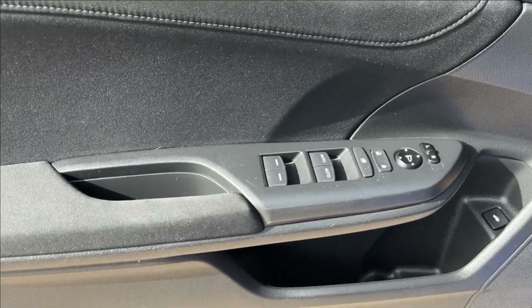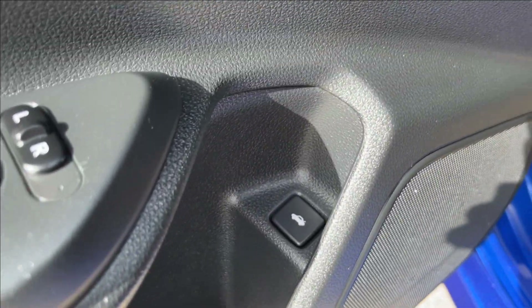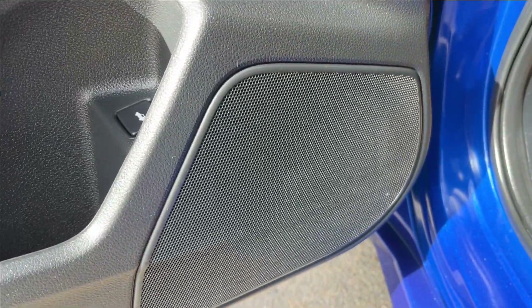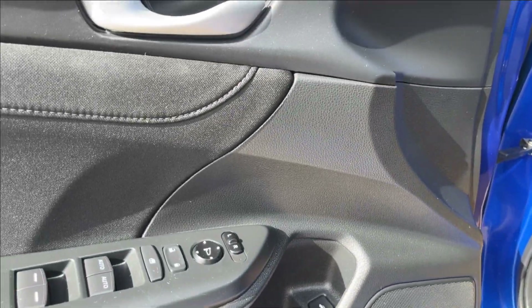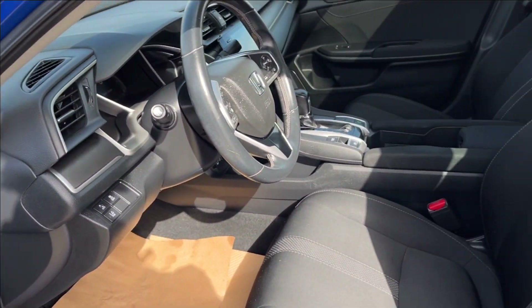Moving on to the interior, we're going to have this jet black interior with chrome accents with tons of extra paneling and storage on the bottom. We'll have your trunk release there as well, and speakers right next. With the power locks, power mirrors, and power windows as well, and speakers just right by the mirrors.